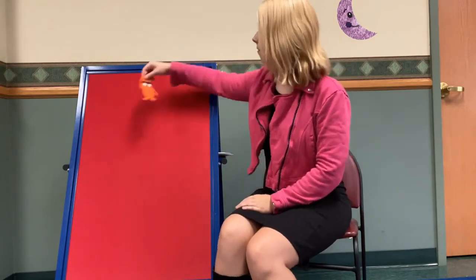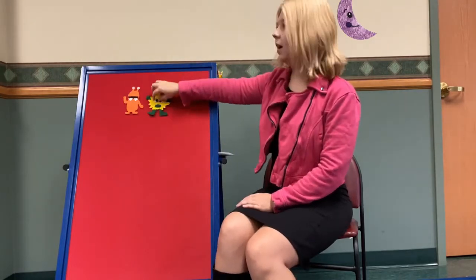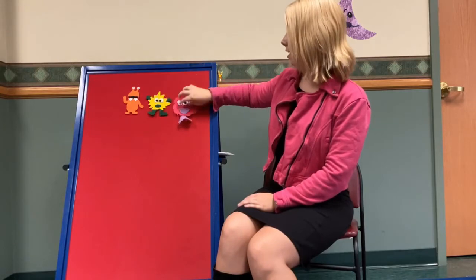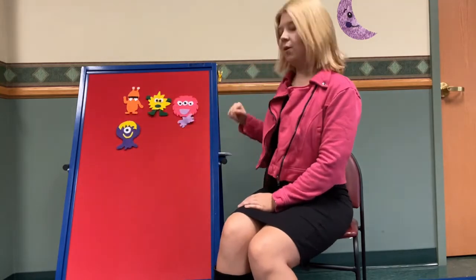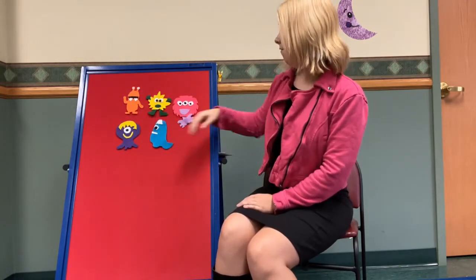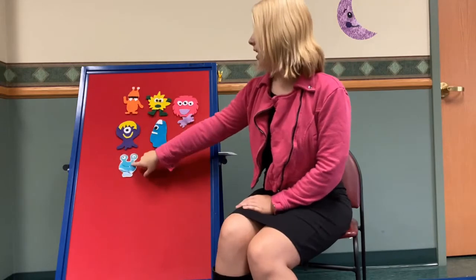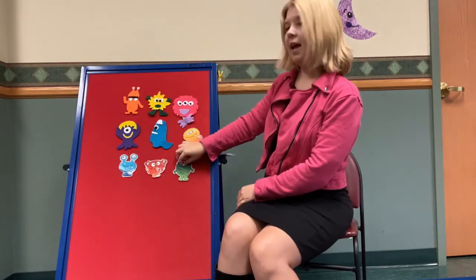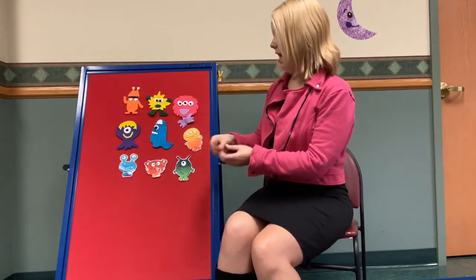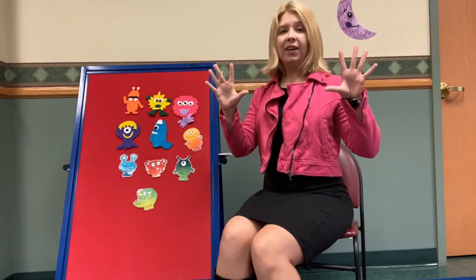Let's bring our monsters back out on our flannel board. Can you help me count again? One, two, three, four, five, six, seven, eight, nine, and ten. Now we have ten monsters. Can you show me ten fingers? Ten fingers, ten monsters.